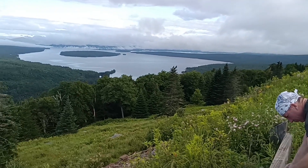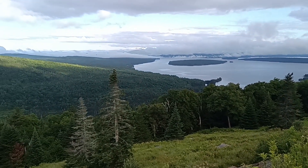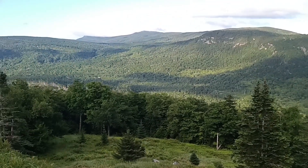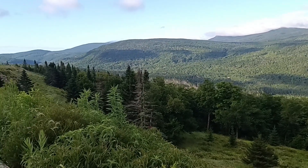Hey everybody, day 184. Standing here in the parking lot, getting ready to head out. There's a beautiful view here from the parking lot — doesn't normally start out this way, but a fantastic view today.